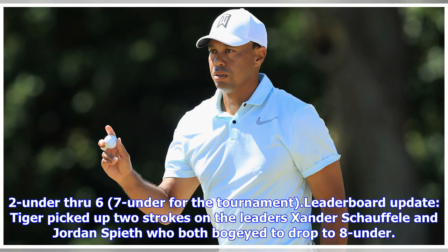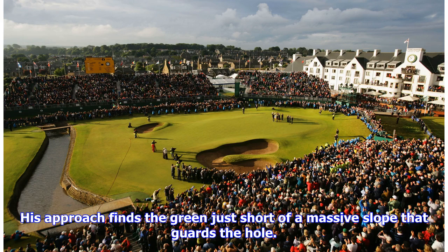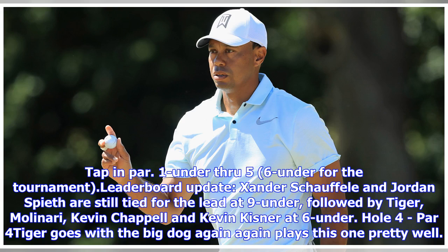2-under through 6, 7-under for the tournament. Leaderboard update: Tiger picked up two strokes on the leaders Xander Schauffele and Jordan Spieth, who both bogeyed to drop to 8-under. Kevin Kisner holed out from a bunker to birdie and gets to 7-under, tied with Tiger for 3rd place. Hole 5, par 4 — another iron off the tee and it's another beauty in the fairway. His approach finds the green just short of a massive slope that guards the hole. His birdie putt gets up the hill and lags just to the right of the cup. Tap-in par. 1-under through 5, 6-under for the tournament.